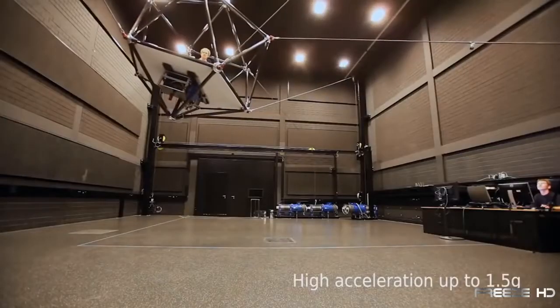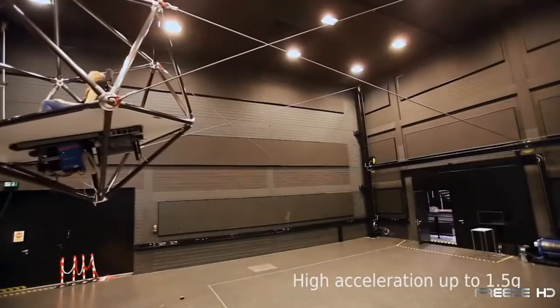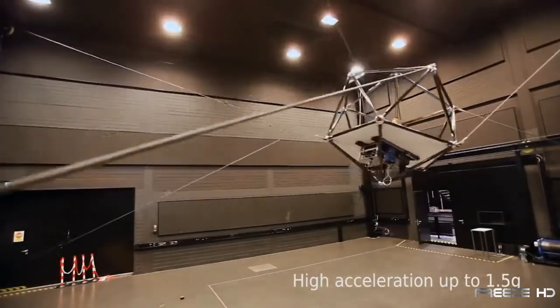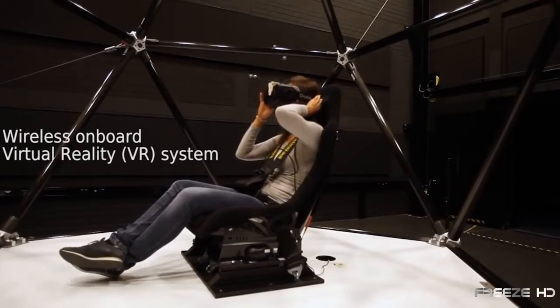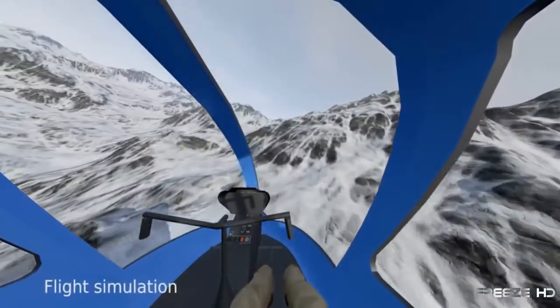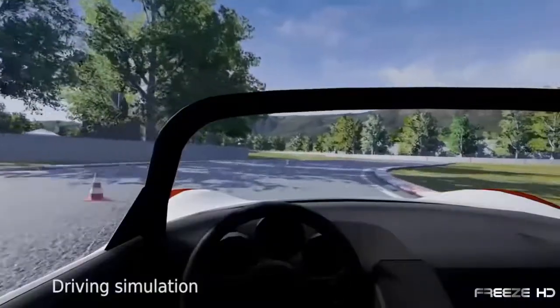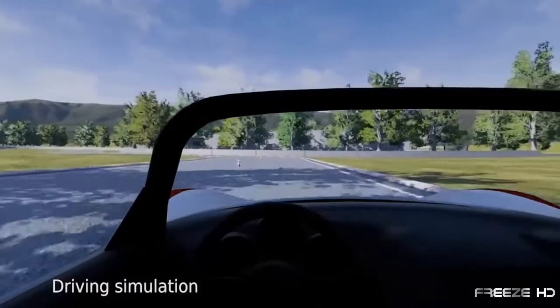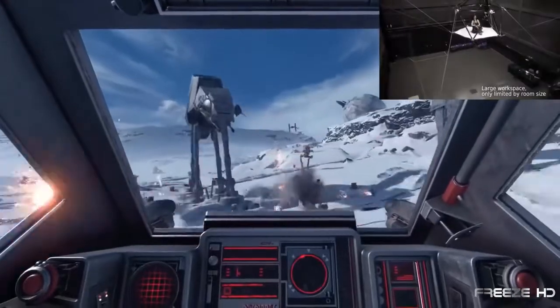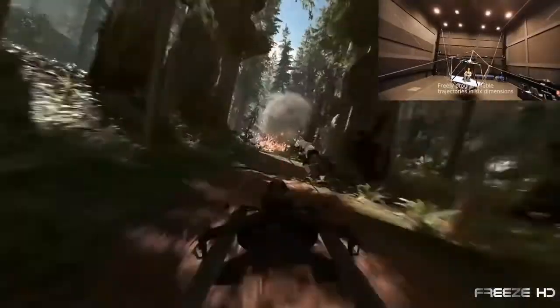With programmable trajectories, the riders experience high acceleration while constantly changing directions. By adding a state-of-the-art VR headset or frontal screens capable of producing spectacular flying and driving scenes, the effect is truly staggering. Imagine feeling the pull of your jet as you soar over vast mountains, or feel the g-forces produced from ridiculously fast and tight turns in your IndyCar.